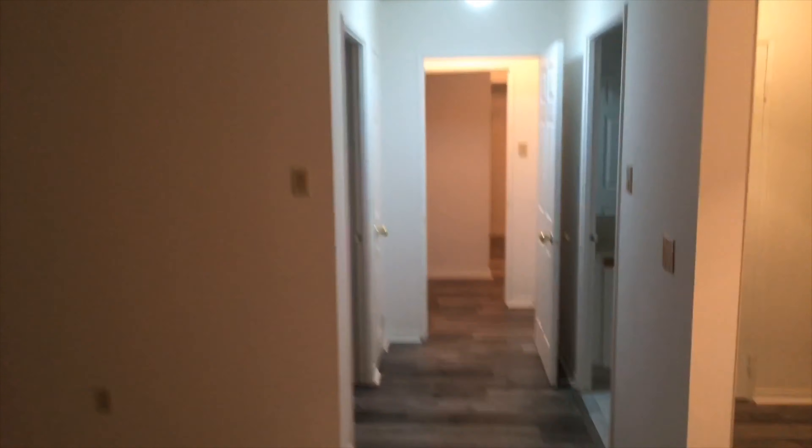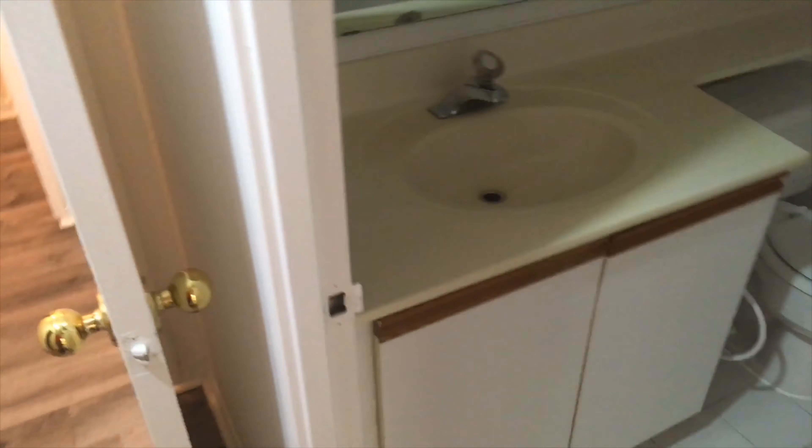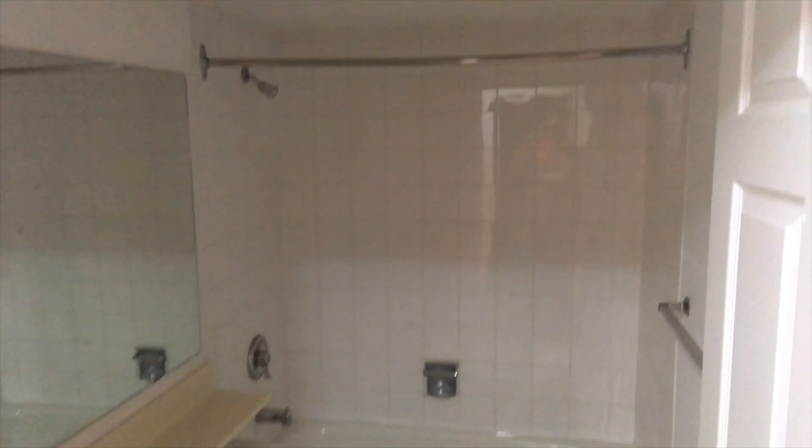Now we walk down to the main bedrooms here. To the left here is a small room — no lights to put on there. Behind that room is a washroom: a bathtub, toilet, one sink, old cabinets. Nothing in here is new — these are all old stock equipment.